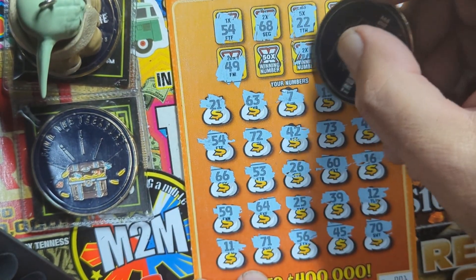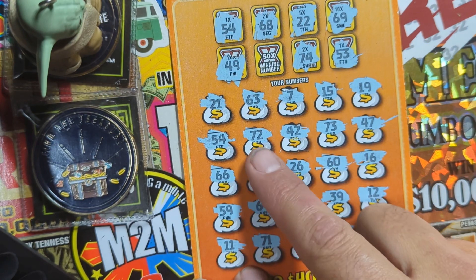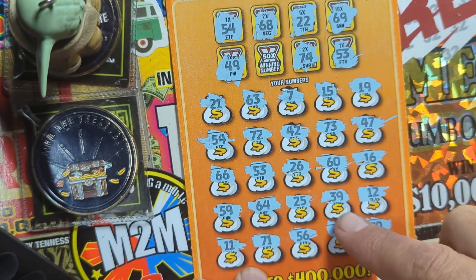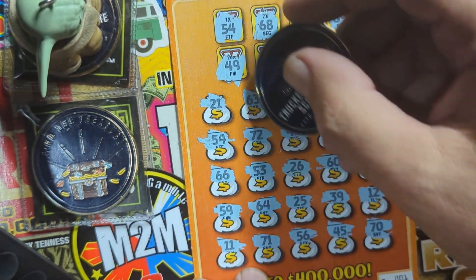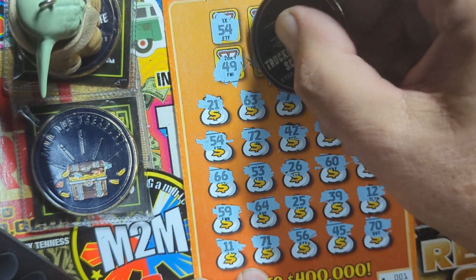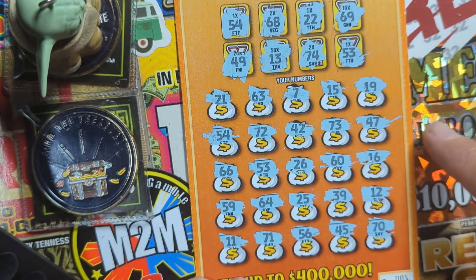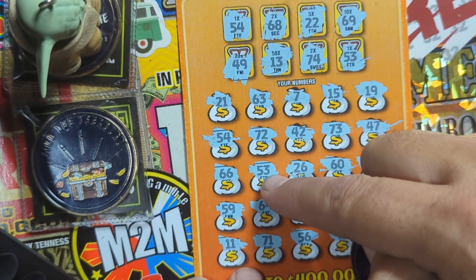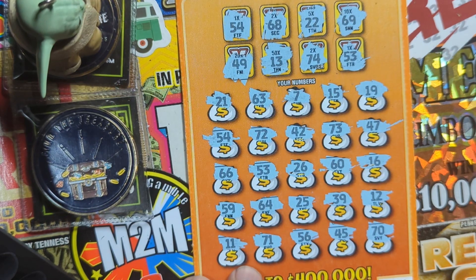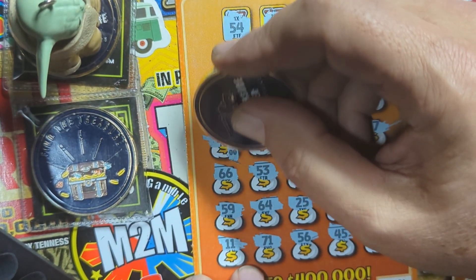Oh, I missed a 2X here — I jumped over that one. It's 74. We had 70, 71, 72, 73. Nope. So the 2X, the 5, 10, 20 — nothing. Now the 50X — this would be the big one you want to hit, and it's 13. Do we have a 13? Didn't think so. Got 12 — one off. Hopefully my phone did not stop recording; my battery's low. I'm going to get these and get it on the charger.